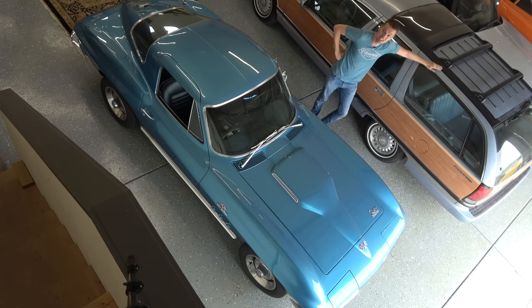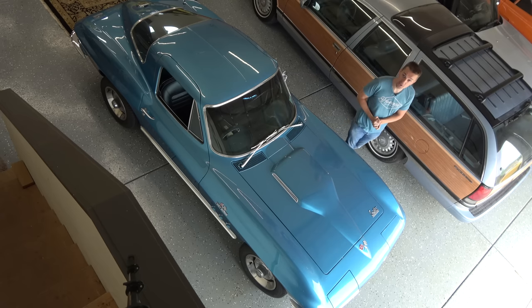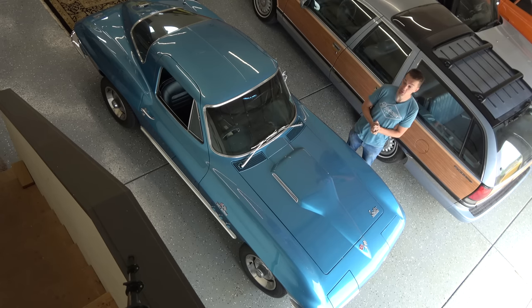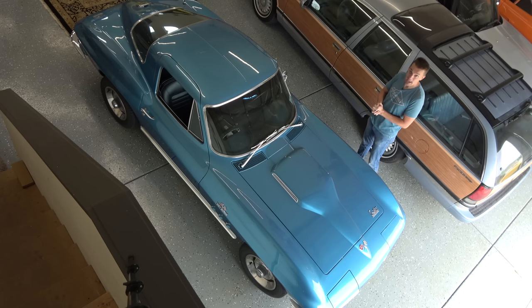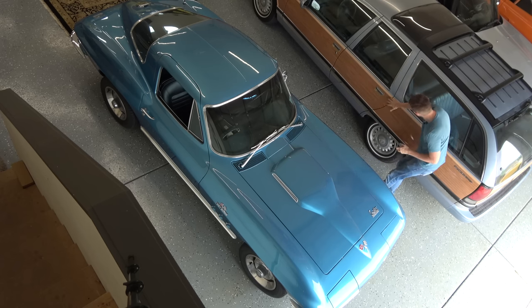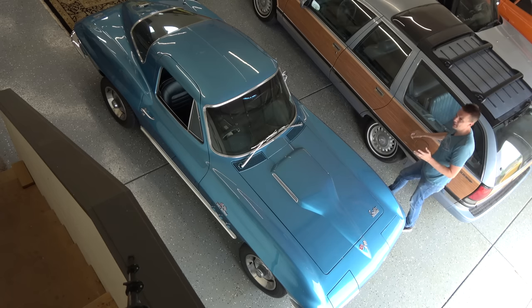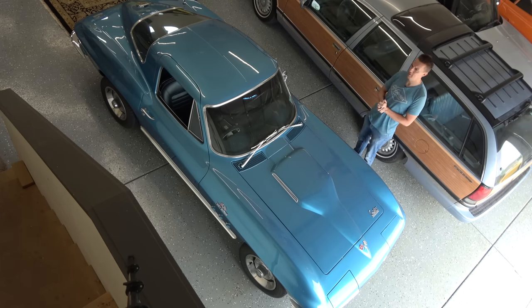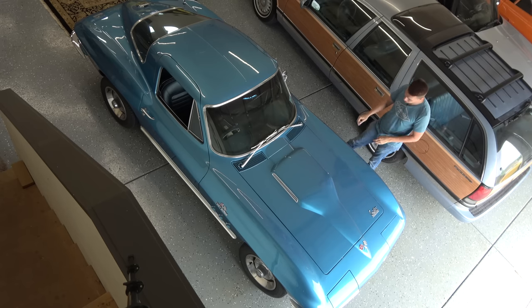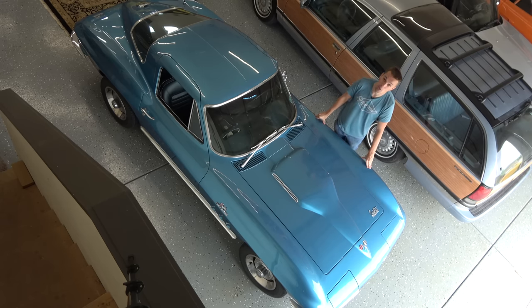A 1996 Buick Roadmaster Estate, fresh back from the Car Wizard's after he fixed some leaks — an exhaust leak, fluid leaks, a lot of other little things — and fresh back from Van Gogh where I got some new wood trim. A complete refreshing on this thing. 82,000 miles on the car and it looks nearly brand new. Very happy with it, and it looks great next to my 1966 Chevrolet Corvette 427 Coupe.